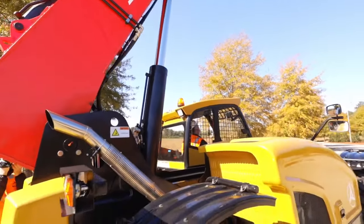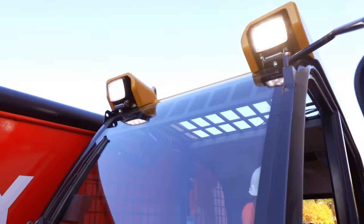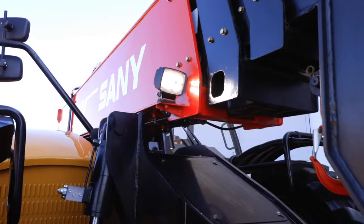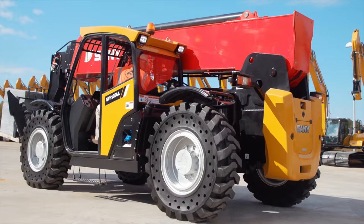Visibility is key for all-day operation. Ultra-bright LED work lights on the front and back of the cab, and on the end of the boom, keep your work environment well-lit.